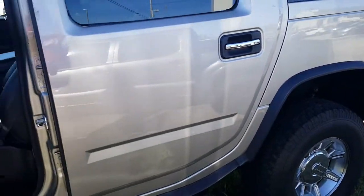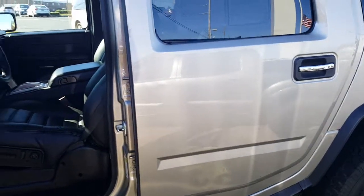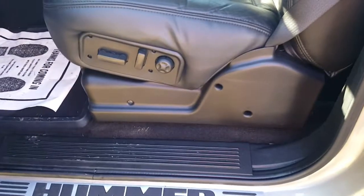It also covers roadside assistance for battery, gas, lockout, and towing. That is already built into the price and everything for you. It isn't that you buy the vehicle and then have to buy the warranty separately on the other side.